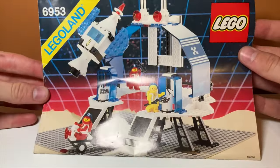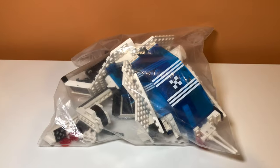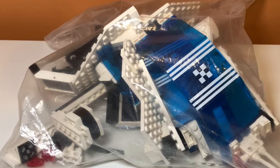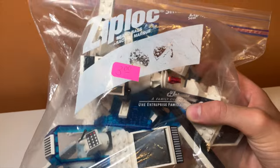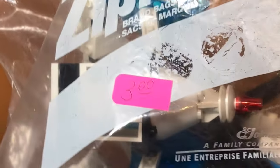At that same secondhand store, there was also this LEGO set. This one didn't come with a box, but it is also very old. I tried building it — as you can see in the bag, some of it is put together — but it isn't complete, so I think I'm going to add some bricks from my own collection to complete it.